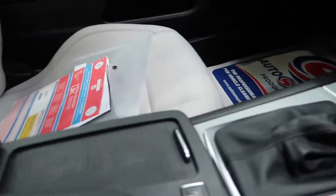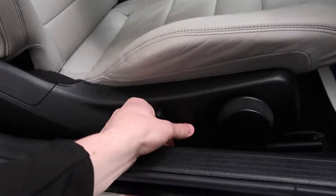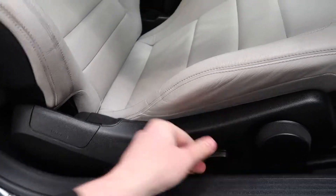On the passenger and driver's side, the seats are controlled electronically — forwards and back, and up and down.